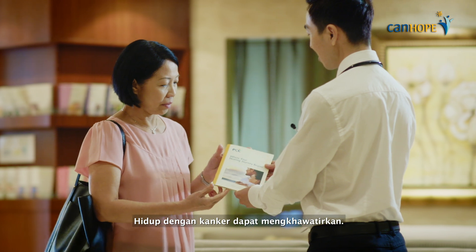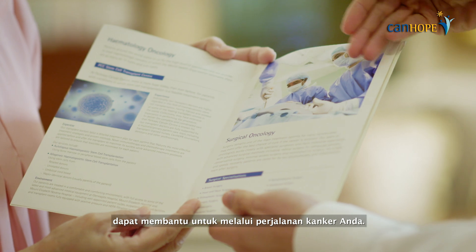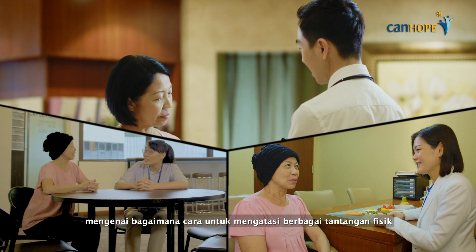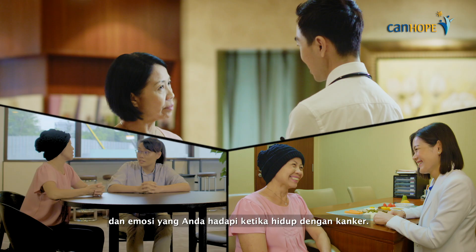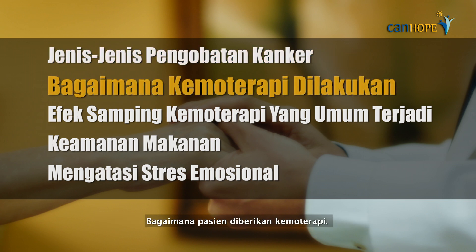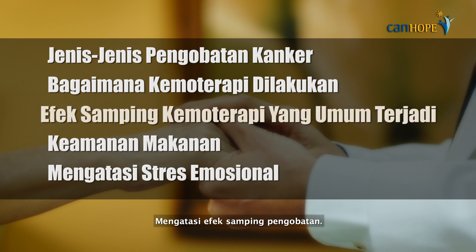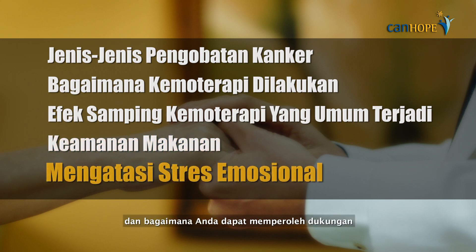Living with cancer can be worrying, but having the right knowledge can help you through your cancer journey. In this video, we will give you information on how to overcome the physical and emotional challenges of living with cancer. We'll talk about the types of cancer treatment, how patients receive chemotherapy, coping with the side effects of treatment, why food safety is important, coping with emotional stress, and how you can get support from our programs at Parkway Cancer Center.